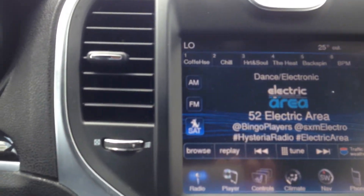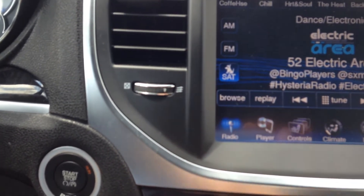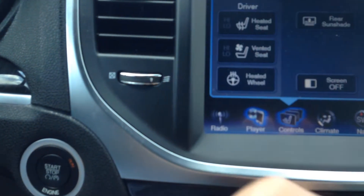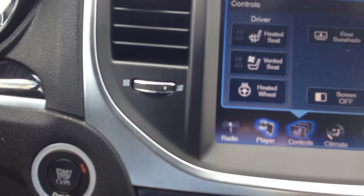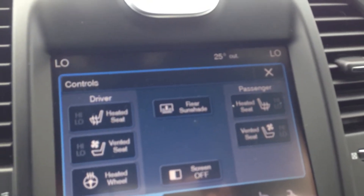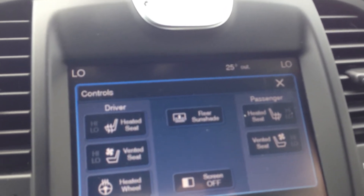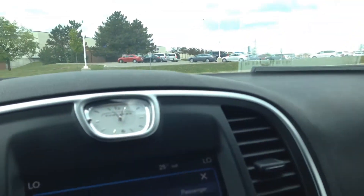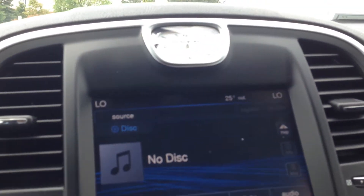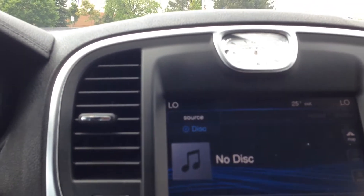In the middle you have a five-and-a-half-inch screen with your radio and the ability to connect to your CD or disc. There are redundant controls for the driver's heated seats, vented seats — yes, it does cool your seats — a heated steering wheel, and the same for the passenger side with heated and cooled seats. There's also a rear sunshade button. The screen can be turned on and off as well.